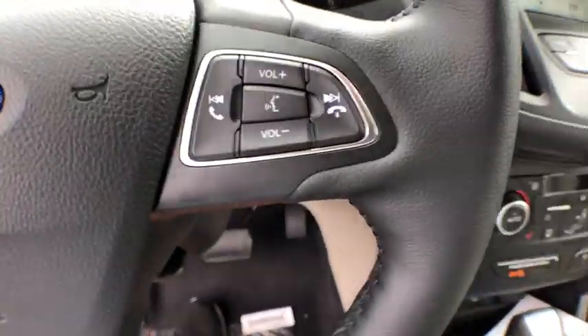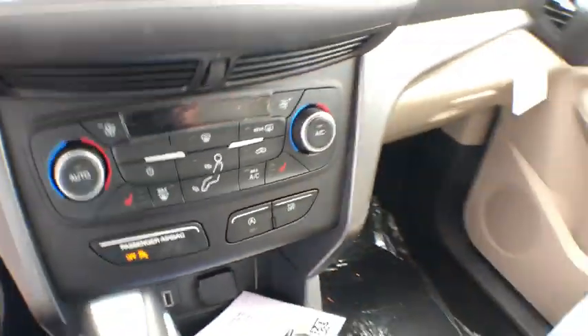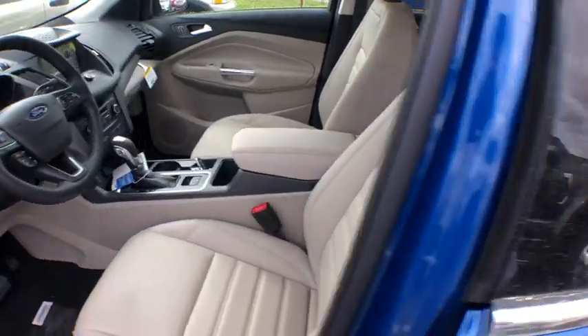Security system, trip computer, rear window defroster, brake assist, overhead console, panic alarm, remote keyless entry, tachometer.